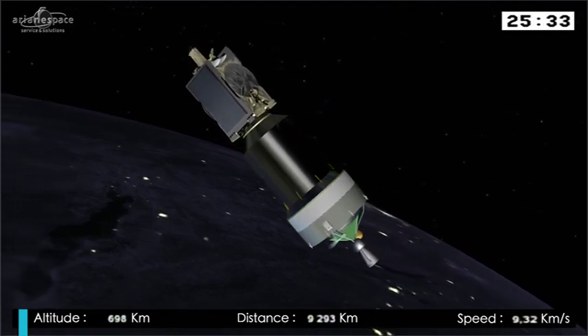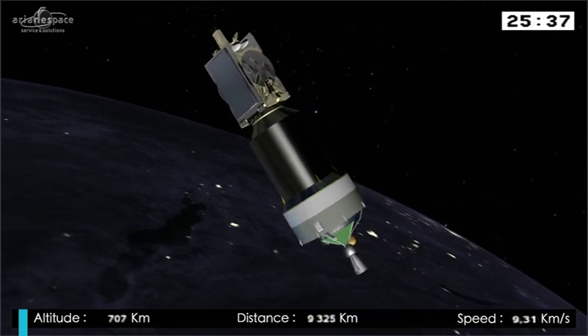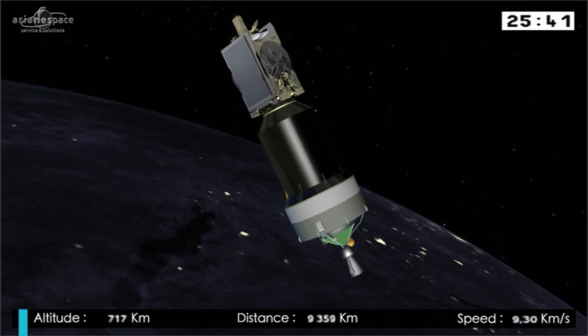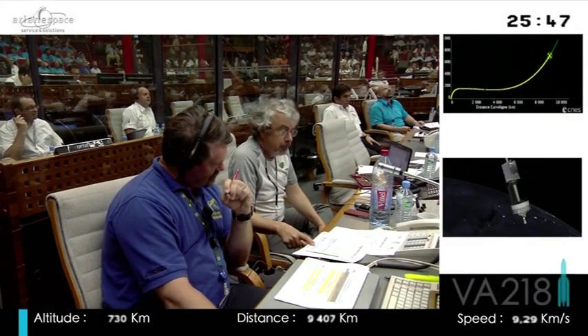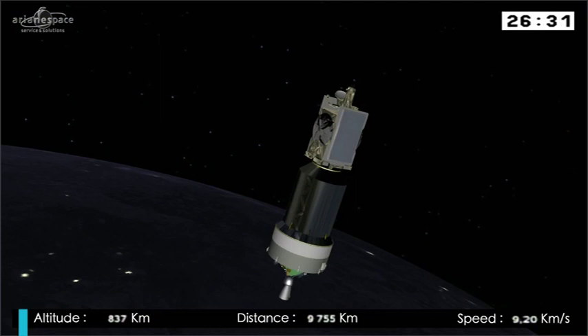Now watch the screen — this is very interesting. Events begin to happen rapidly as we've entered the ballistic stage of the flight. Powerful computers on board the Ariane 5 are aligning the vehicle precisely for the next steps. Here in Kourou, it's called the Space Ballet.